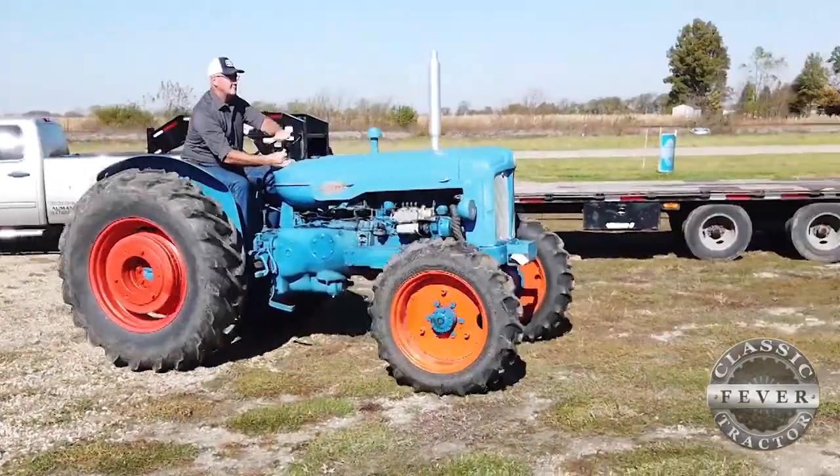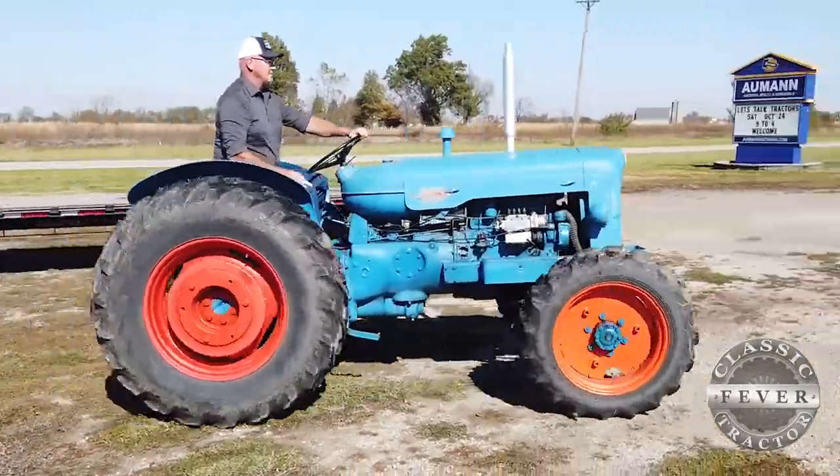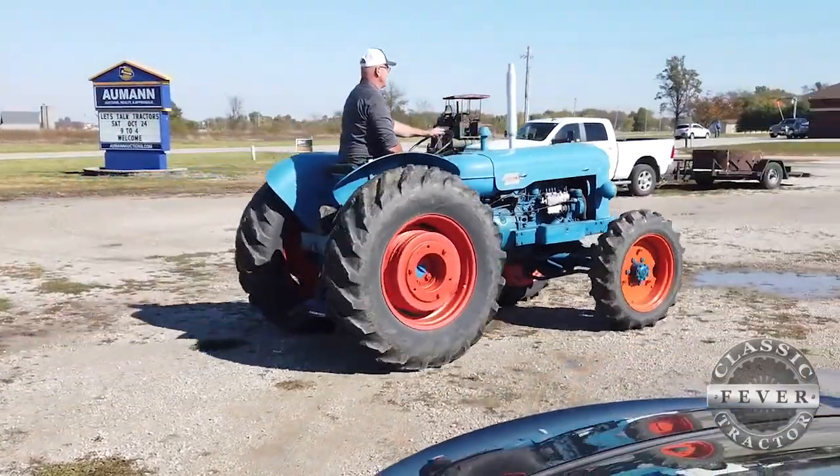This tractor is in great condition. It runs and drives really well, everything works as it should. It's one that you could get out there and play with — it'd be a lot of fun actually.